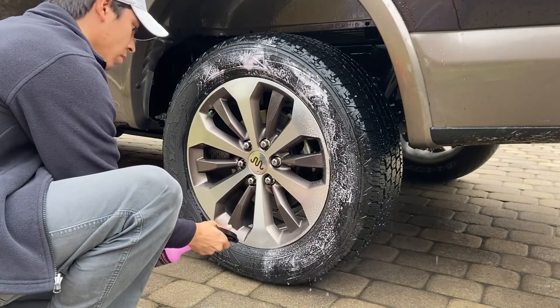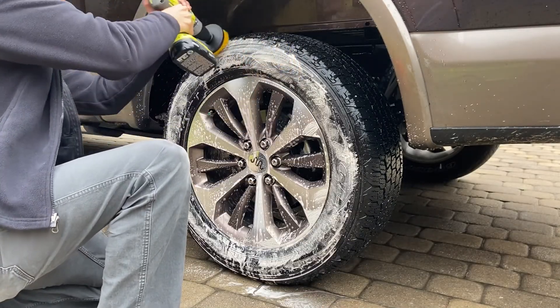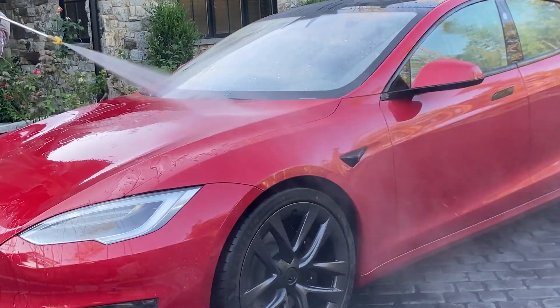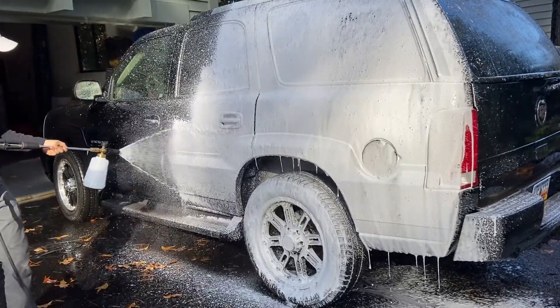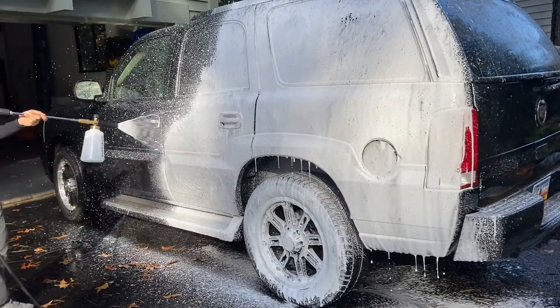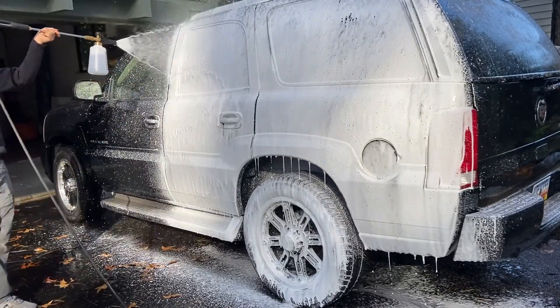In order to apply ceramic coatings to car paint, first the car has to be decontaminated and washed. That means not just wheels, tires, and wheel wells — we're talking washing the paint, clay barring the paint, chemically decontaminating the paint, and chemically prepping the surface before the coating is actually applied.